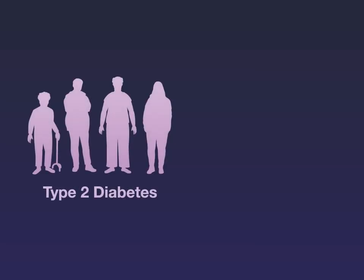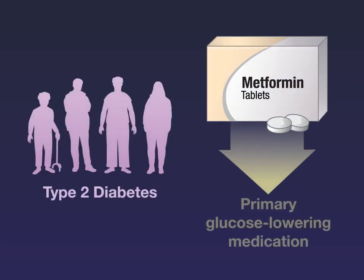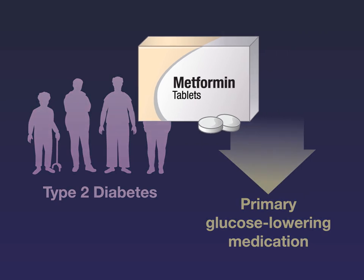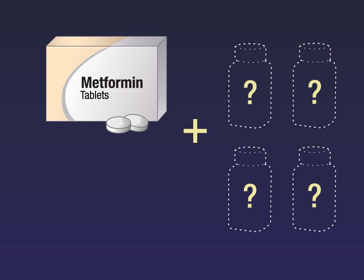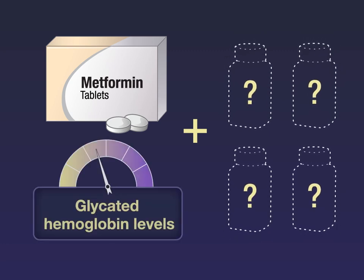In persons with type 2 diabetes, metformin is the primary glucose-lowering medication recommended, but a second medication is often needed. A new trial compares the efficacy of four commonly used medications in achieving and maintaining glycated hemoglobin levels when added to metformin.